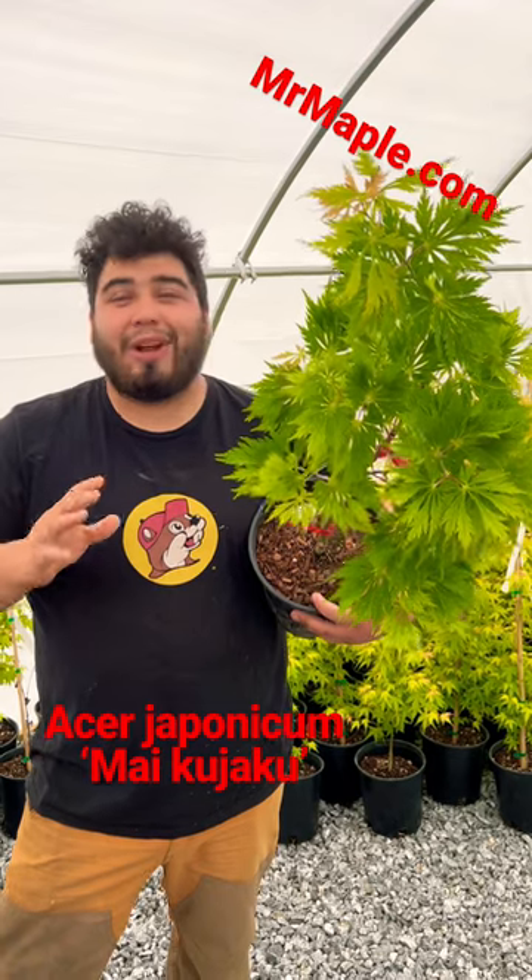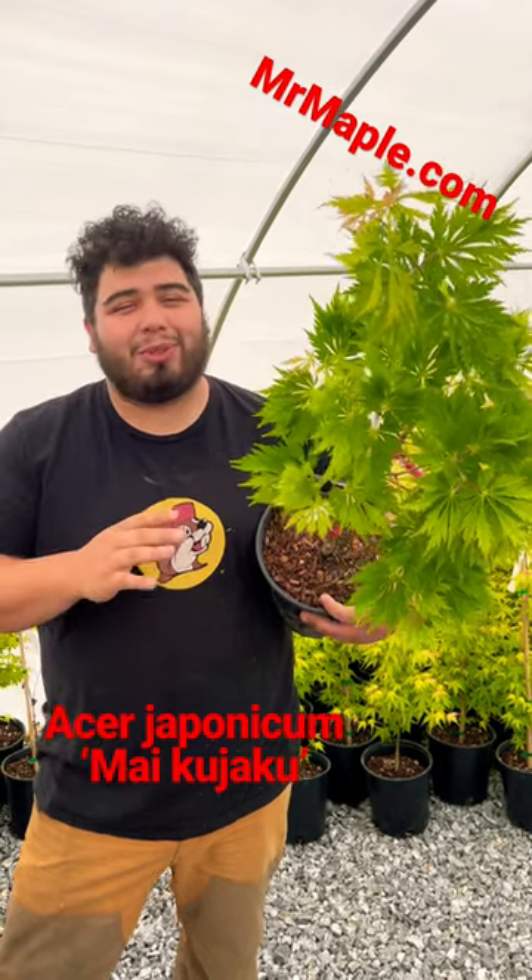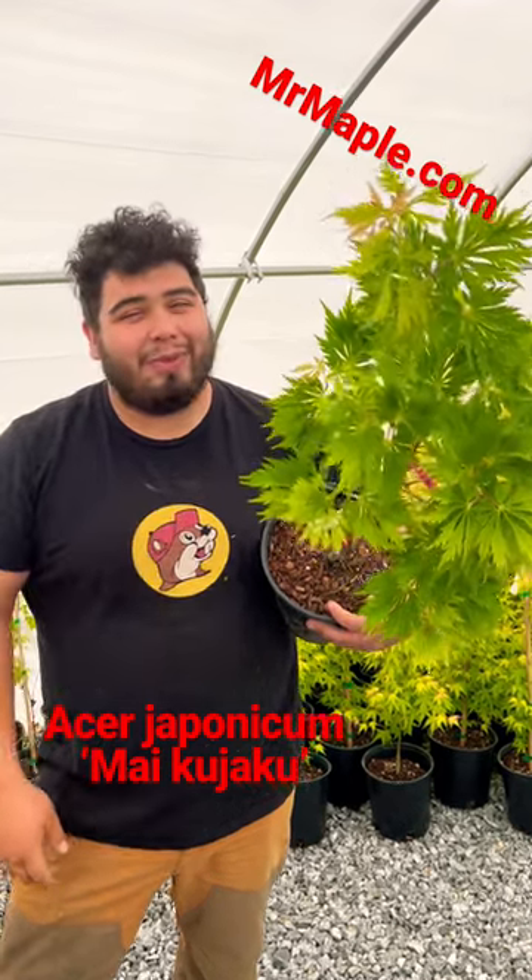This thing really puts on a show during that time, and I'm surprised we still got a few. These are awesome trees. Make sure to check them out on MrMaple.com.